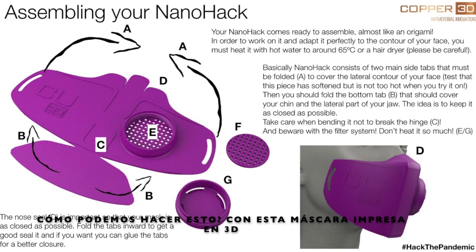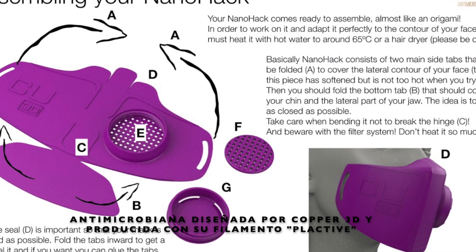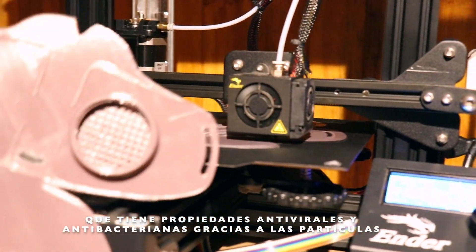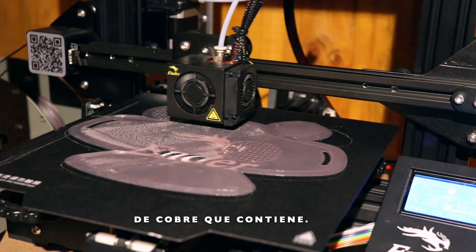How can we do this? With this 3D printed antimicrobial mask designed by Copper3D and produced with their filament PLA Active, which has antiviral and antibacterial properties thanks to the copper particles it contains.